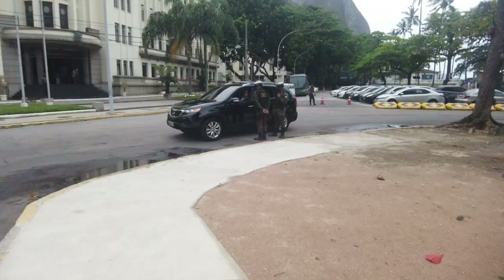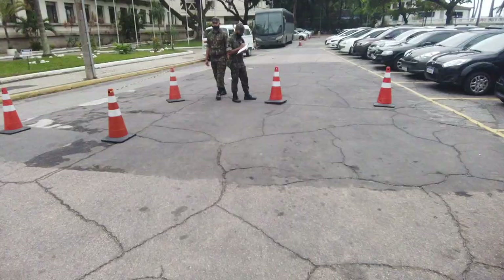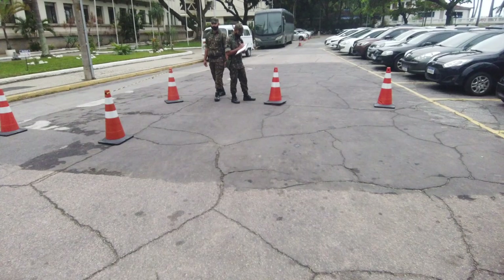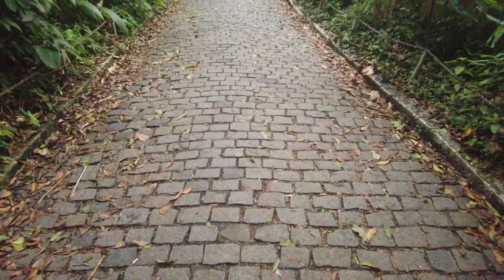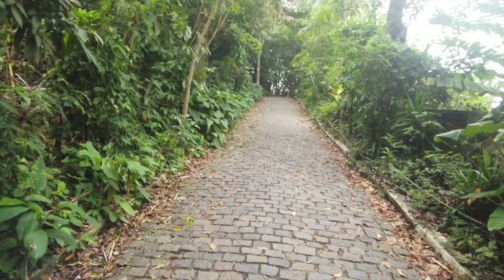We're hiking up to this mountain and then taking a cable car to Sugarloaf Mountain. A tip: they say you shouldn't hike alone in Rio, but Sugarloaf Mountain is in a military area, so it's safe to walk alone here. Most hikes in Rio you probably don't want to walk alone for safety reasons. I see a lot of military people in uniform, so it feels very safe. The views are just absolutely gorgeous.